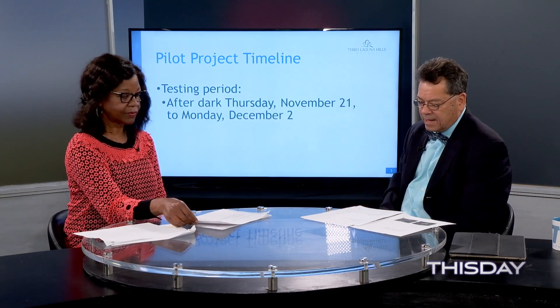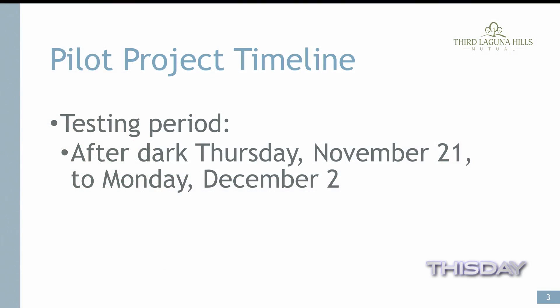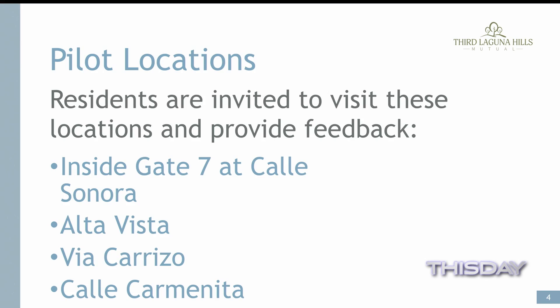The testing period is going to be going on for the next couple of weeks, through Monday, December 2nd. The locations — important for people that want to give input — inside gate 7 is one of the areas, and it shows four locations. On these locations, they have a slightly different kind of lighting, different intensity of lighting, and different lighting structures.